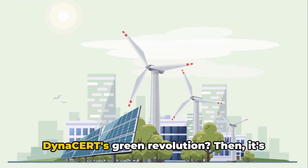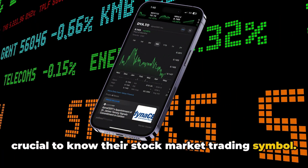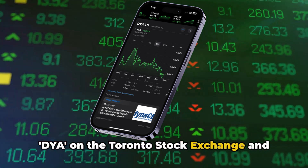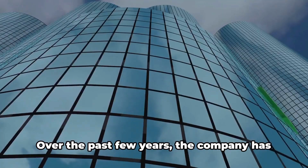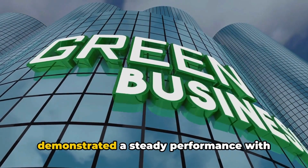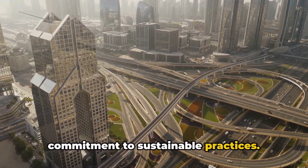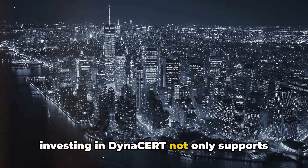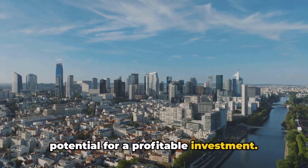Are you considering investing in Dynacert's green revolution? Then it's crucial to know their stock market trading symbol. Dynacert trades under the ticker symbol DYA on the Toronto Stock Exchange and DFSF on the OTCQX market in the United States. Over the past few years, the company has demonstrated a steady performance with potential for growth, mirroring its commitment to sustainable practices. In the fluctuating world of stocks, investing in Dynacert not only supports the green revolution, but also presents a potential for a profitable investment.